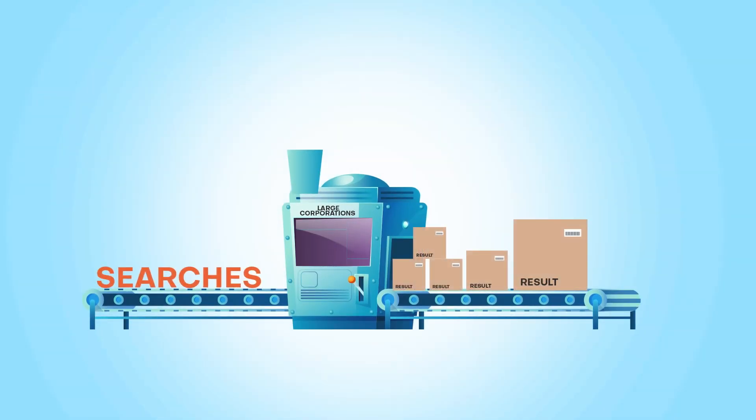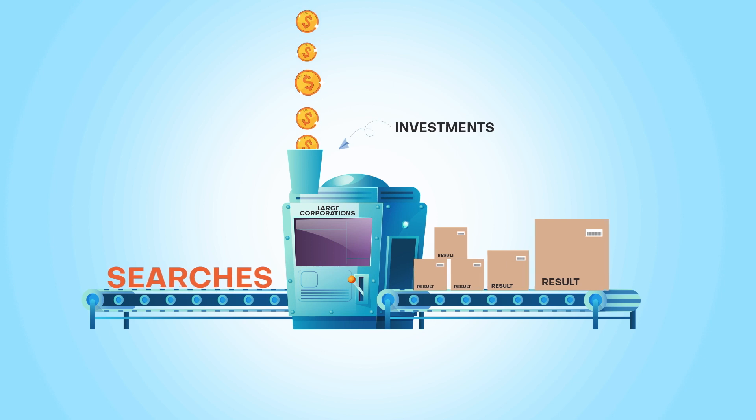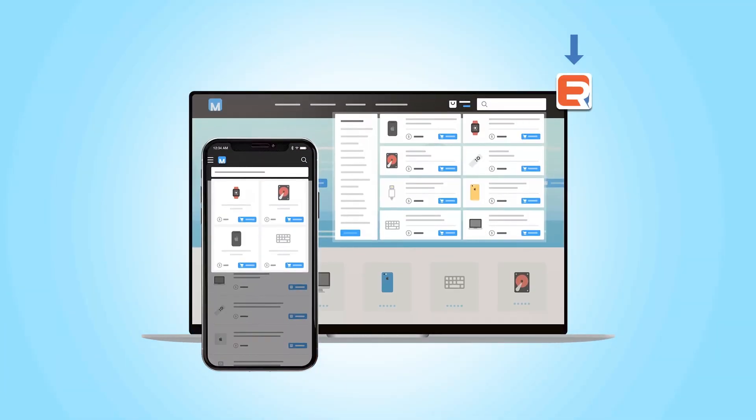Large corporations are allocating significant funds towards enhancing their search capabilities, but you need not make such investments. Check out ExpertRec's Smart Bar, which helps websites deliver search results quickly, improving user experience and reducing bounce rates.